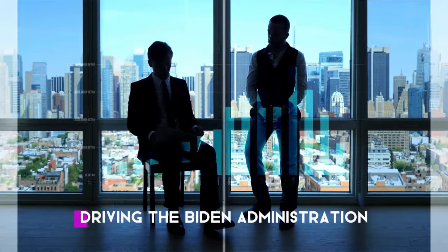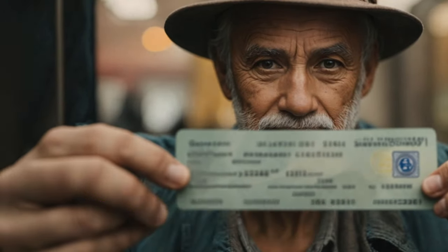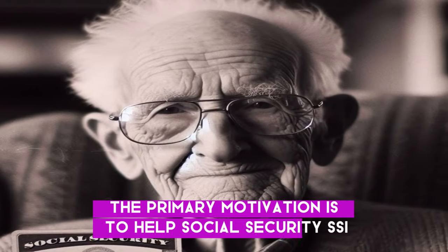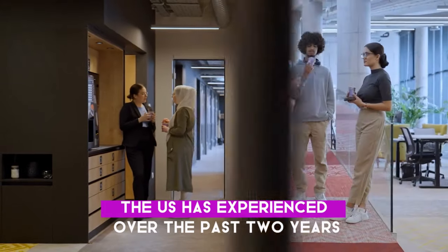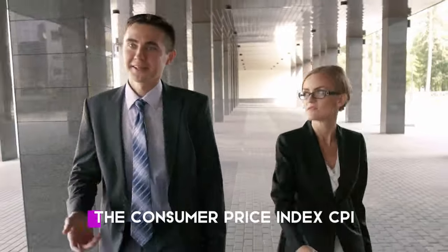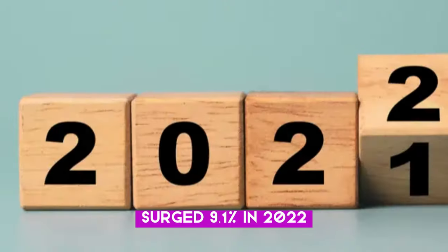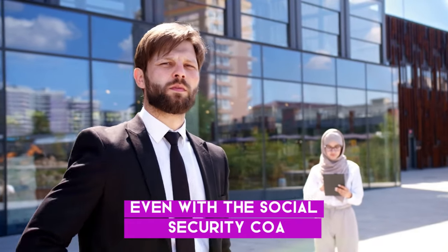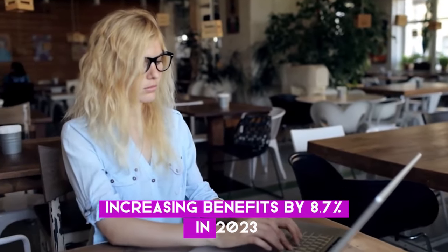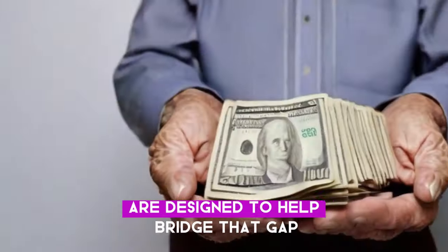There are a few key factors driving the Biden administration and Congress to authorize these $2,200 direct deposit payments. The primary motivation is to help Social Security, SSI, SSDI, and VA beneficiaries keep up with record-high inflation. The Consumer Price Index (CPI), the government's main inflation gauge, surged 9.1% in 2022 — the highest 12-month increase since 1981. Even with the Social Security COLA increasing benefits by 8.7% in 2023, that still leaves a significant gap between what recipients are getting and the true rise in costs for essentials. The $2,200 payments are designed to help bridge that gap.